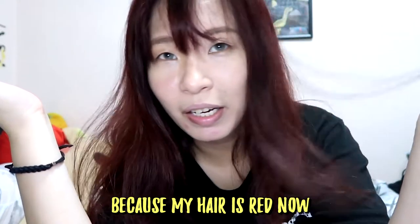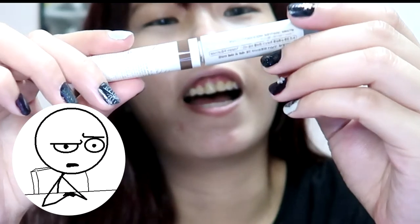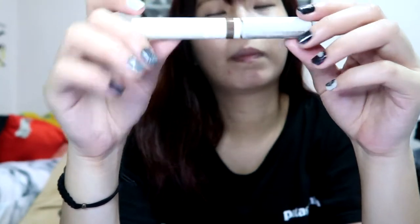Okay, after that — it's not really necessary because my hair is red now, but I just put this in anyway.